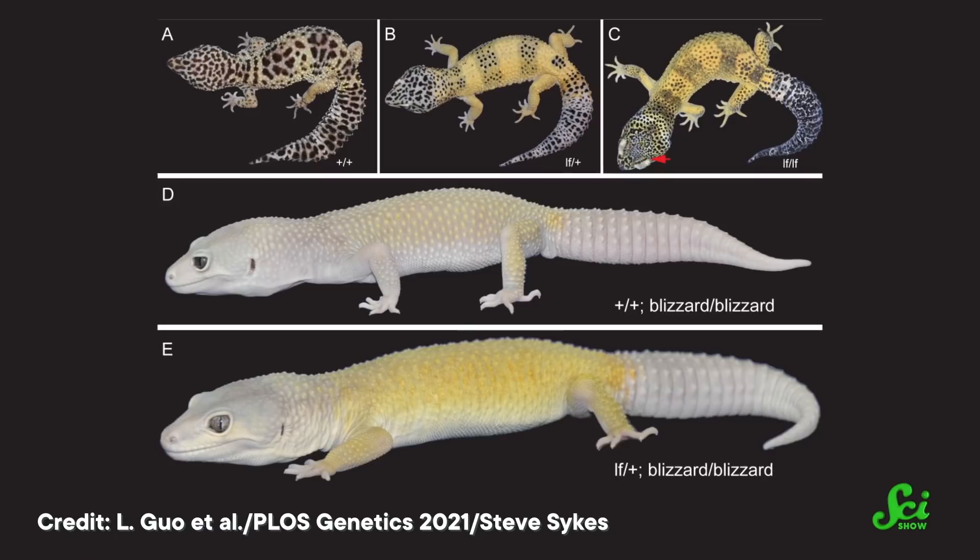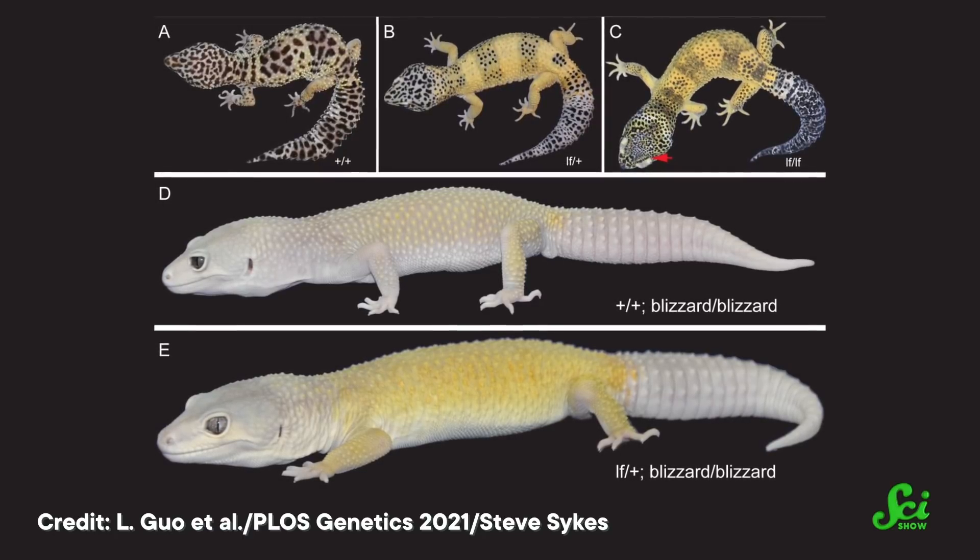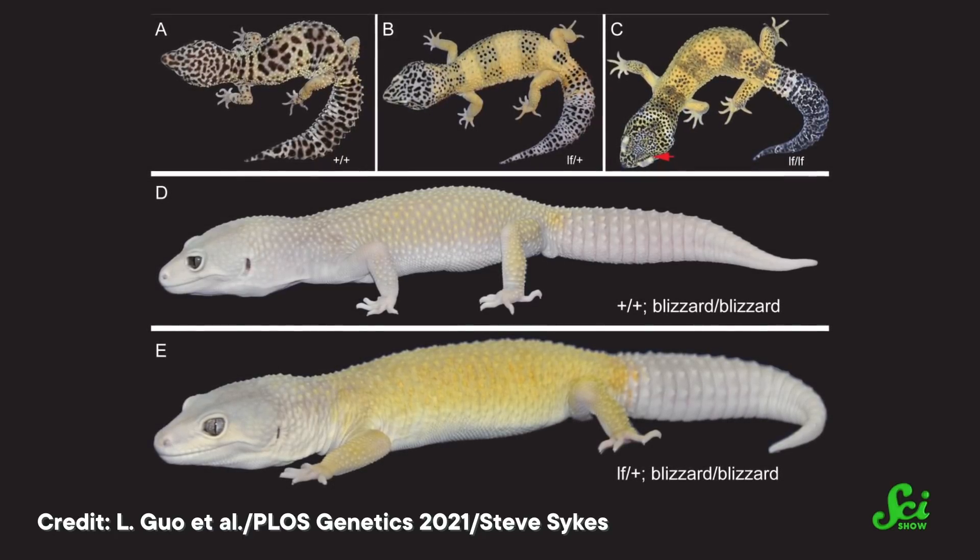This is what happens to individuals with similar cancers to Mr. Frosty. Since the SPINT1 and HI1 that led to Mr. Frosty's cancer have also been found in humans, studying Mr. Frosty and his descendants could help us understand where some of our cancers come from, and how to stop them from progressing. In the end, geckos and humans might be able to help each other fight cancer together.